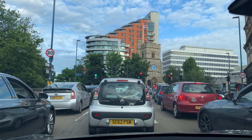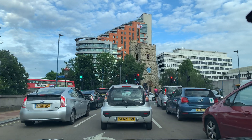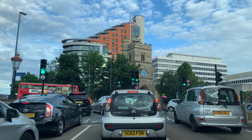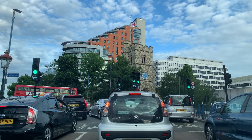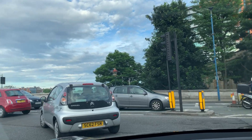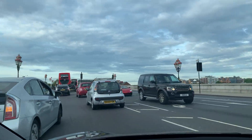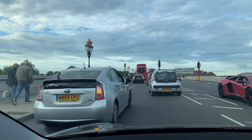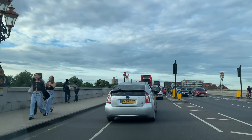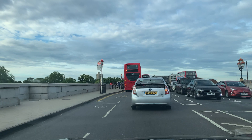Hi everyone, welcome back to my channel. Today we are going to speak about Tesla Model S Plaid, the new car that just came out, and we are going to compare it to the Model 3, the most selling Tesla car. We are a bit stuck in traffic in London, but this is going to be good to make a comparison between those two cars — the most selling car and the best new acceleration car on the planet with the Model S Plaid.